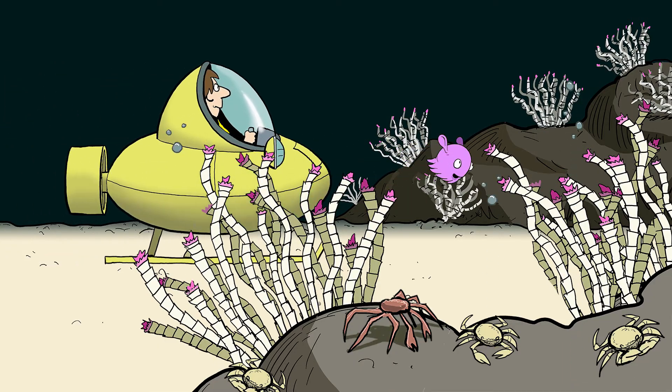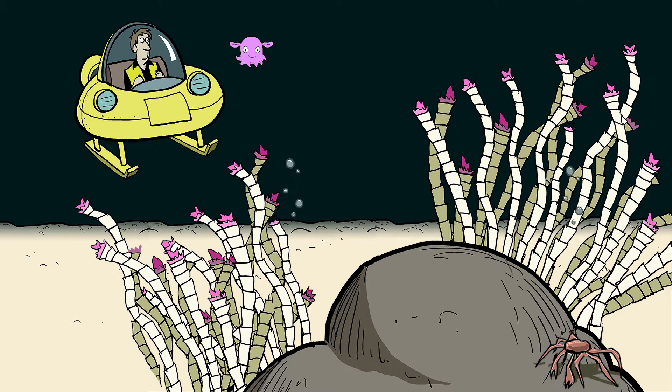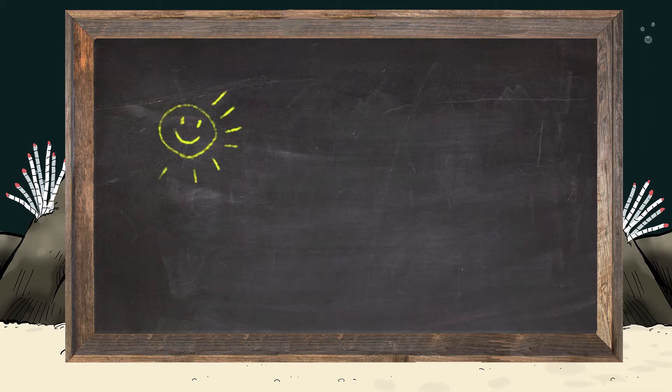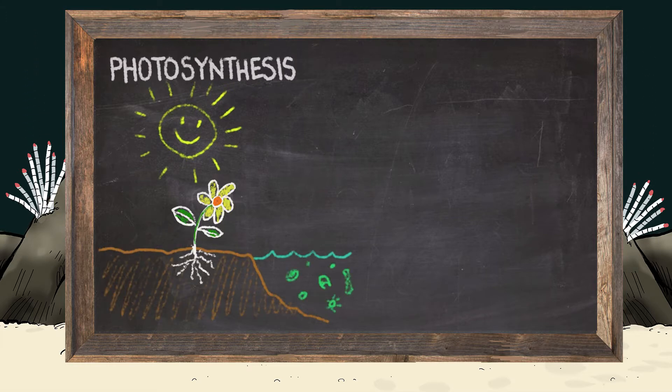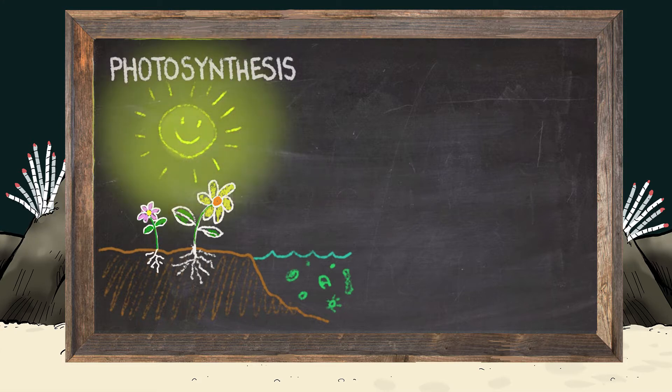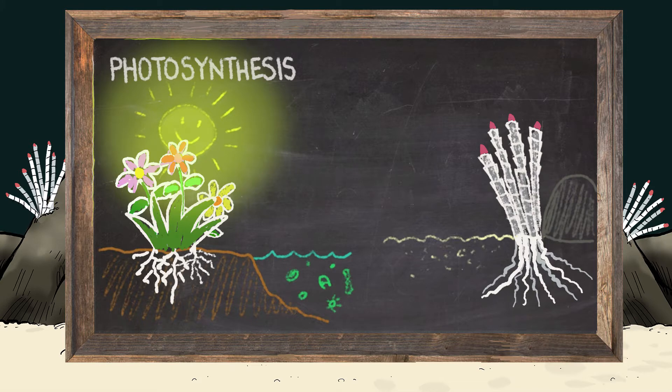For instance, wherever you see cold seeps, you can usually find tube worms. Tube worms? You mean those things are animals? Yep. Tube worms are pretty amazing. They look like bamboo. How do they eat? Good question. Up where there's sunlight, the food web starts with plants, or in the shallow ocean, phytoplankton. They use photosynthesis to convert sunlight into a food source. But down in the deep ocean, where there's no sunlight, some animals rely on a process called chemosynthesis.